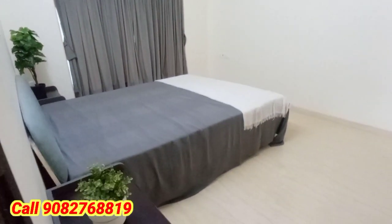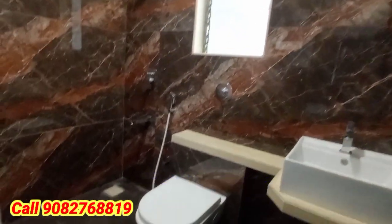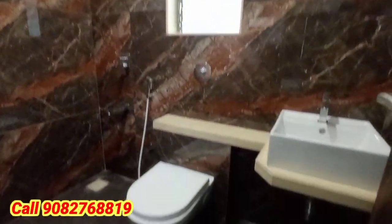This is the master bedroom with attached washroom. The entire master bedroom area is very spacious and huge, and the ceiling height is very big. This is the attached washroom — the flooring styling is amazing and a geyser is there.